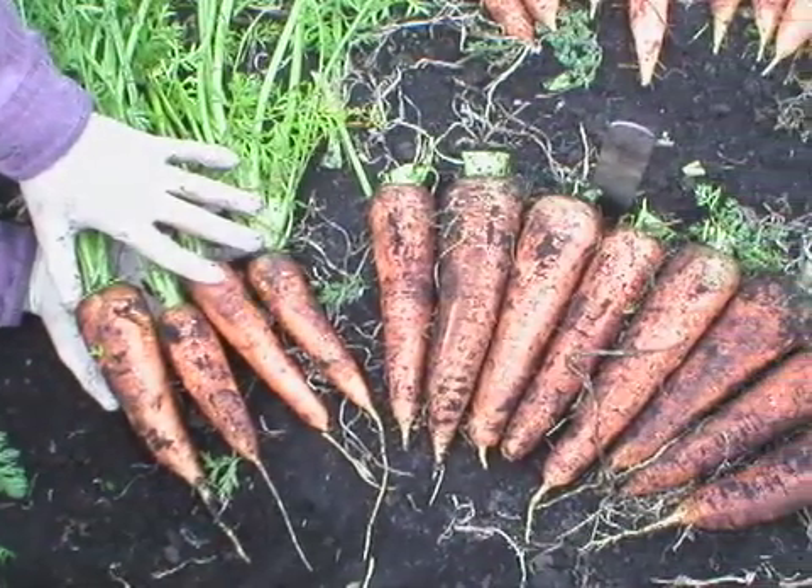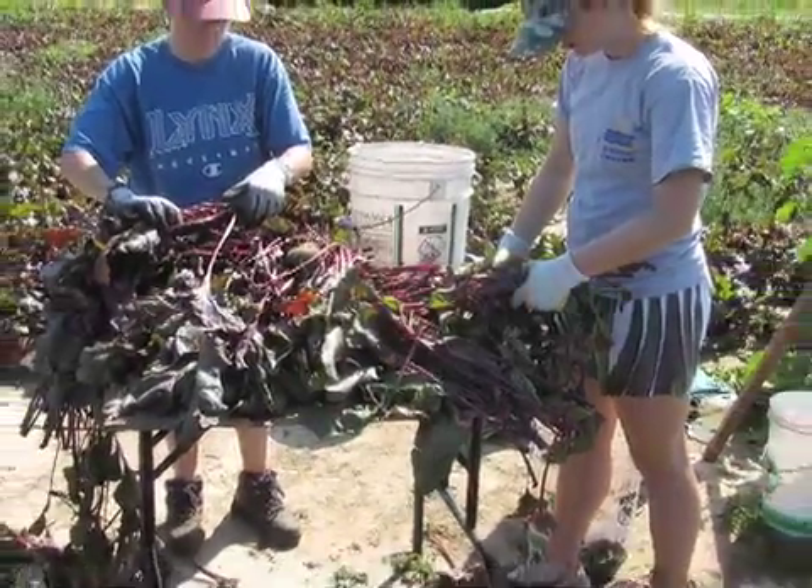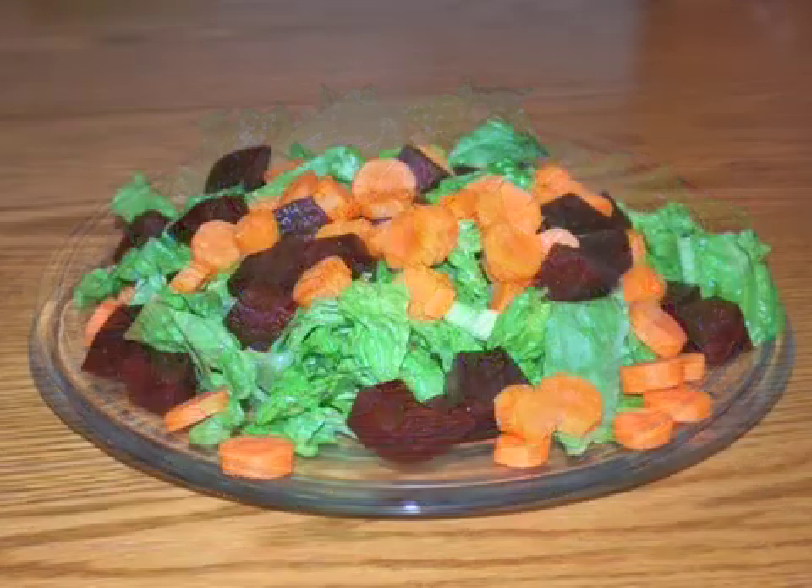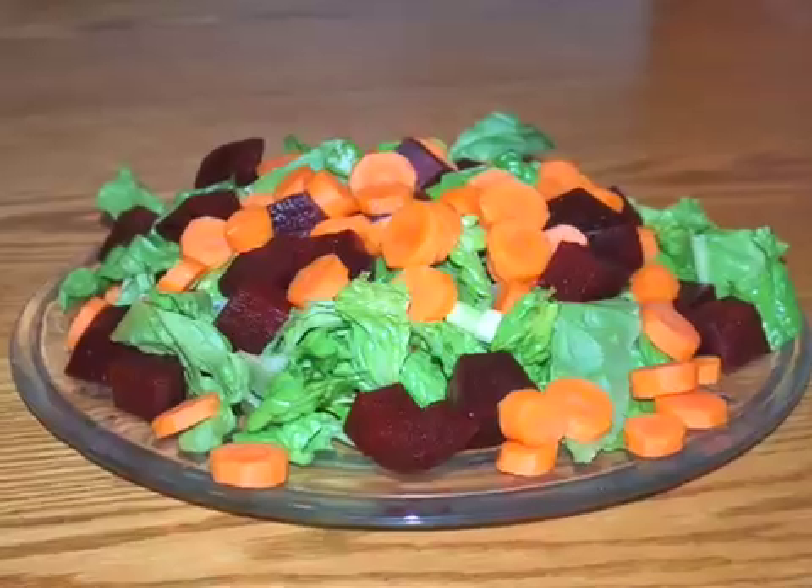Carrots and beets are important root vegetables eaten in many places around the world. Whether eaten fresh, boiled, or pickled, these sweet vegetables are a delightful addition to a variety of meals.